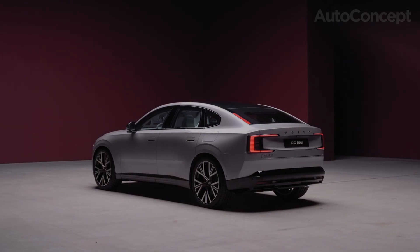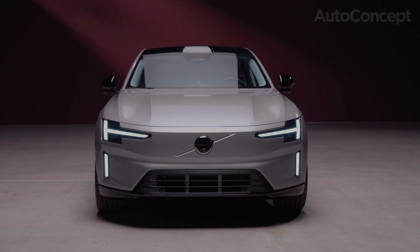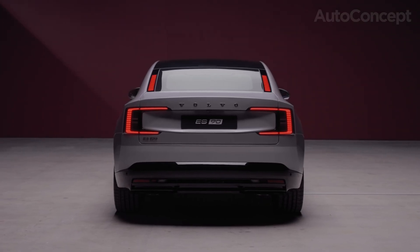Is it a sedan, a fastback, or an SUV? Honestly, it's all three, blending elegant design, extra space, and a raised ride height for total versatility.